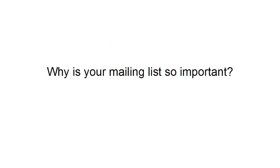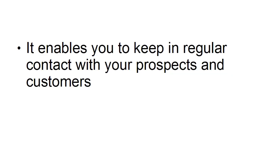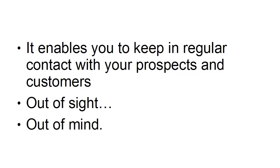Why is your mailing list so important? First and foremost, it enables you to keep in regular contact with your prospects and customers. You know the old saying — out of sight, out of mind. So if you're not in regular contact with your prospects and your customers, they're likely to forget all about you and go purchase from somebody else. You're going to lose out to the competition.